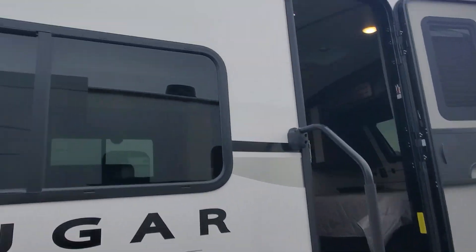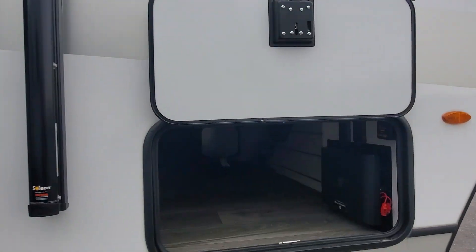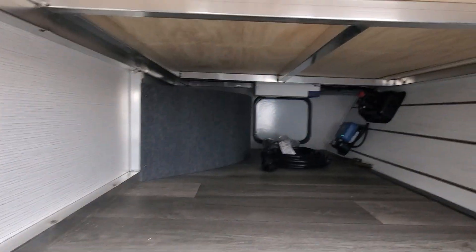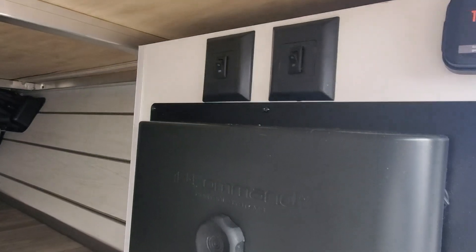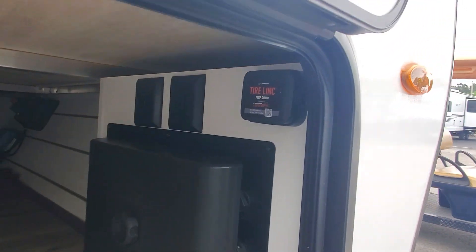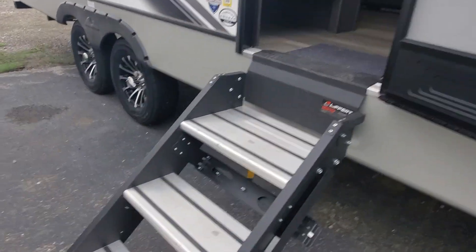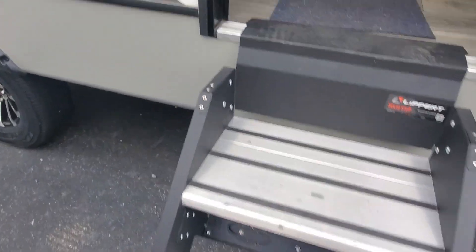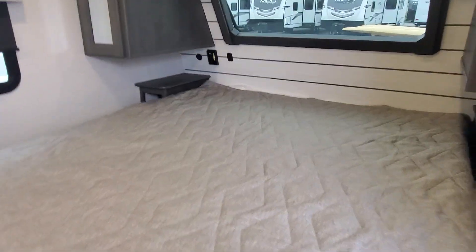There are some stabilizer jacks on the back, marine grade speakers, and a nice big pass-through storage. You can see the welded aluminum they use in their framing. We also have LED lights, the InCommand system for the electronics and relay systems, and it is prepped for a tire pressure management system. Power stabilizer jacks along the front, solid steps from Lippert, and a nice big handrail.